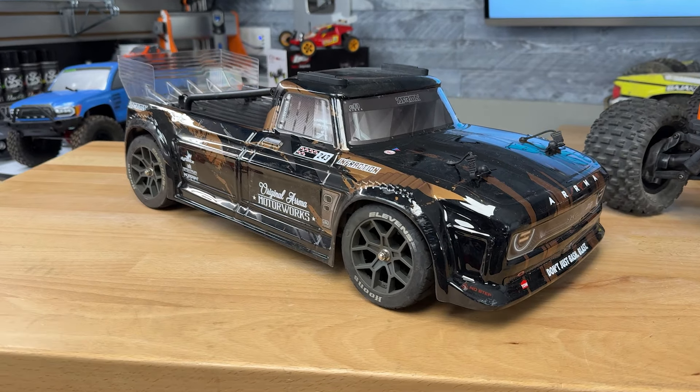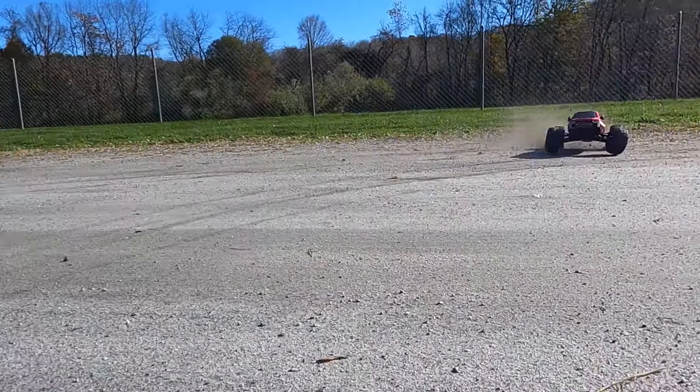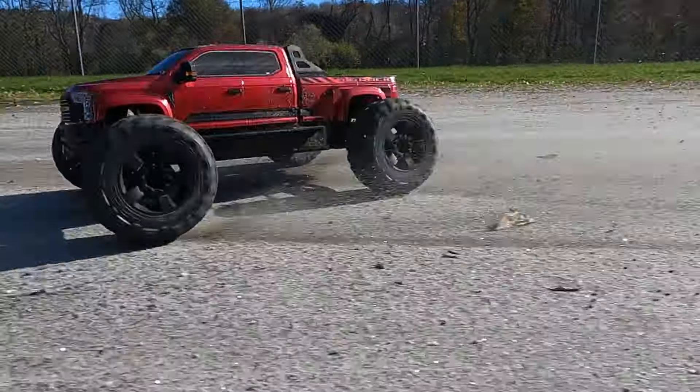They also have the Infraction that you see here, the 3S BLX — $100 off that, so you get it for $300 ready to run. You'll still need your battery and charger for this one. But speaking of bundles, they do have the Big Rock 6S with the 6S Power Stage bundle free with that purchase.